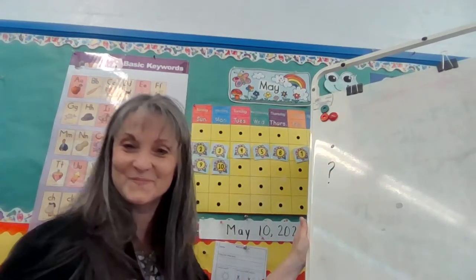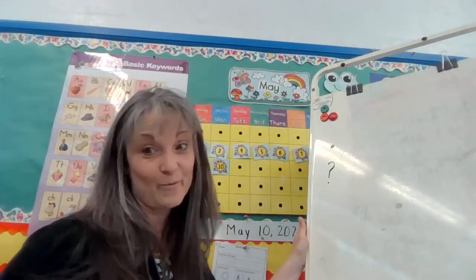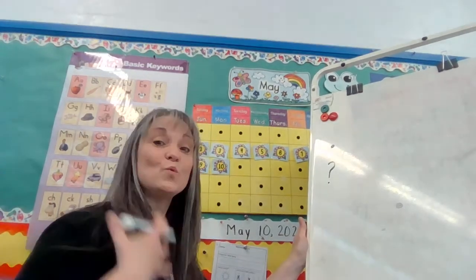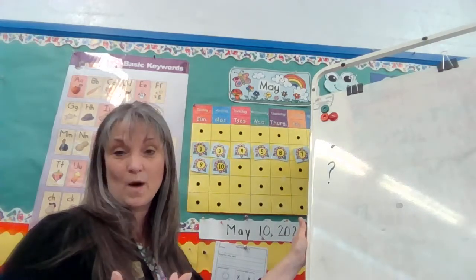What about this one? That one is a question mark. When we read that, we know that there's going to be an answer and that our voice will go up.